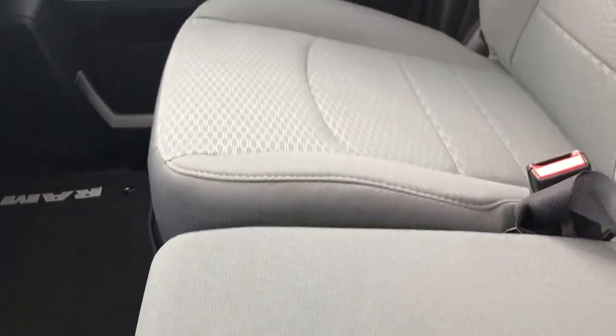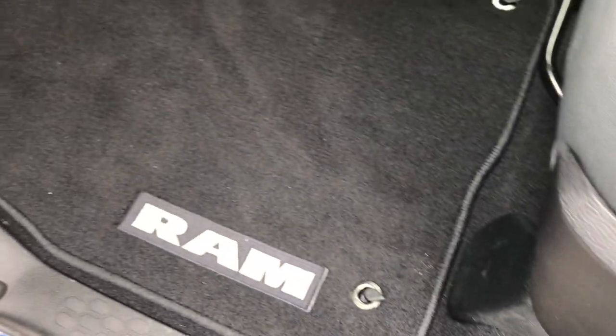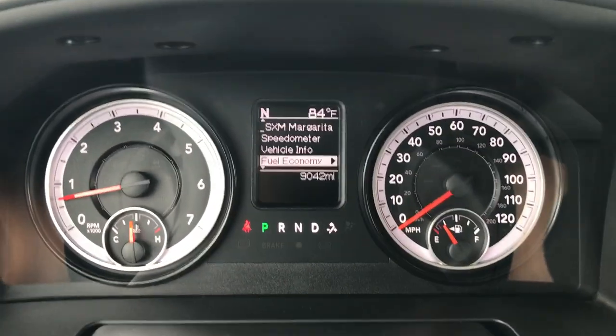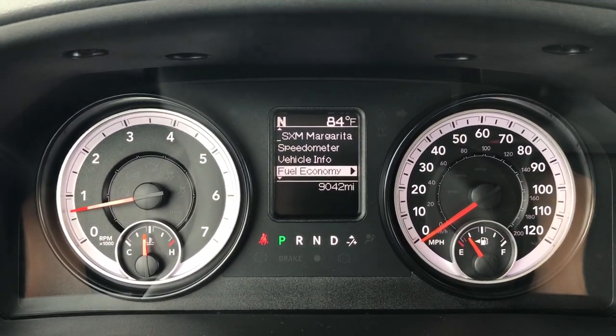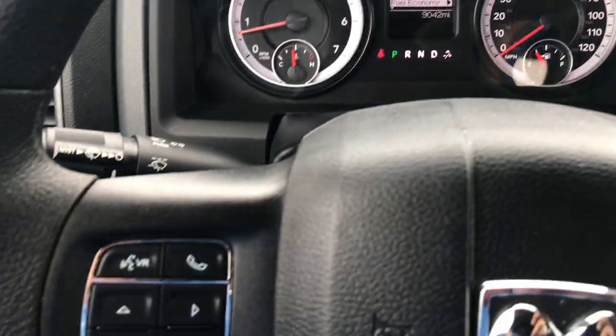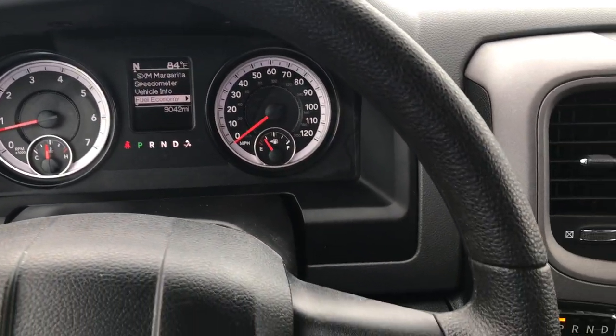Inside, the express package gives you gray cloth interior with 40-20-40 split bench seating. There are no rips or tears in the seats. This vehicle has never been smoked in, factory floor mats all the way around, carpeting is like new underneath. It does have auto headlamps, power windows, power locks, and power heated mirrors. This vehicle should be like new inside and out — it only has 9,042 miles. It has a compass, temperature, and mileage display. You do get Bluetooth audio controls with this truck and the steering wheel is in excellent condition.